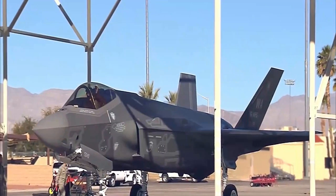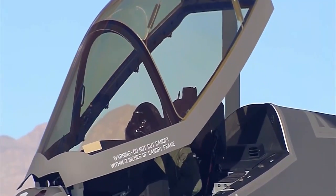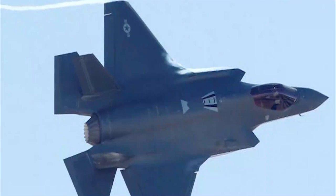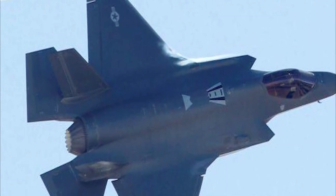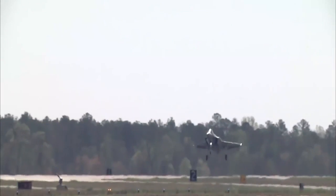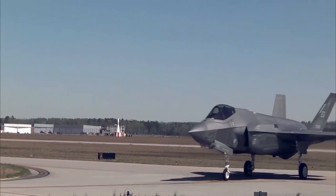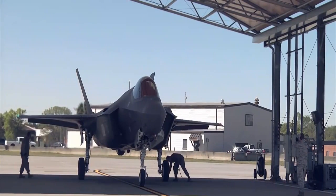The F-35 is available in three primary configurations: the conventional takeoff and landing F-35A (CTOL), the short takeoff and vertical landing F-35B (STOVL), and the catapult-assisted takeoff but arrested recovery F-35C (carrier-based CATOBAR). The F-35's design and manufacture are primarily funded by the United States, with additional financing coming from other NATO members and close U.S. partner countries.